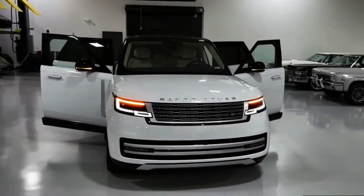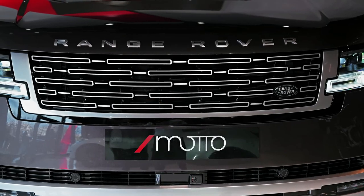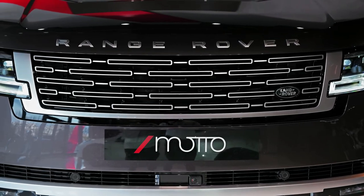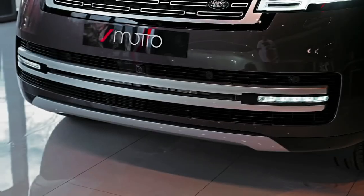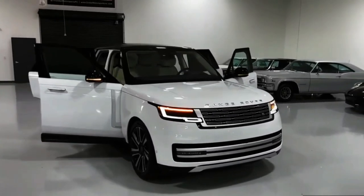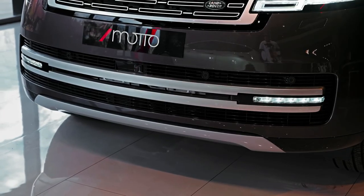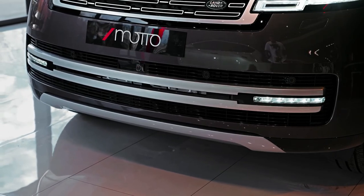Hello auto lovers, welcome back to Auto Universe Channel. We hope you guys are in good health. Today we're going to show you the 2023 Land Rover Range Rover Autobiography walkaround and review, and explain the details of the car. We hope you guys enjoy it. Please don't forget to subscribe for more videos, thanks for watching.